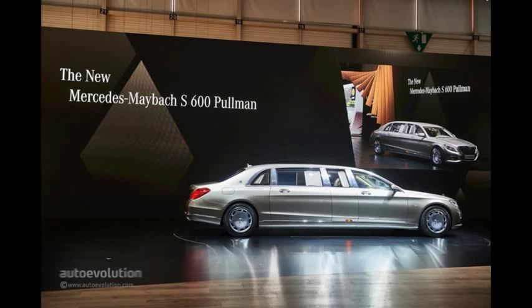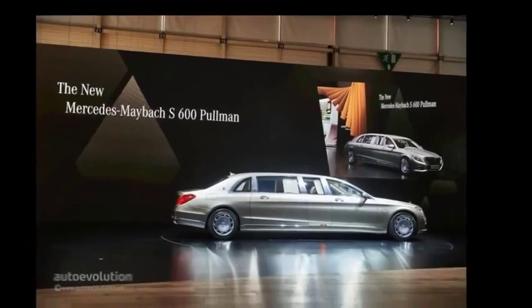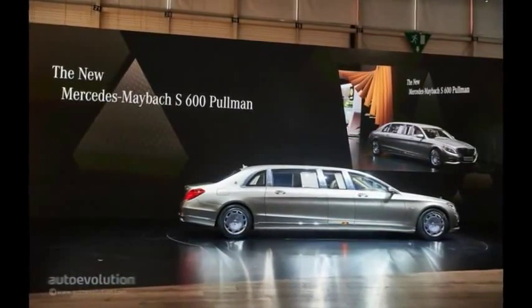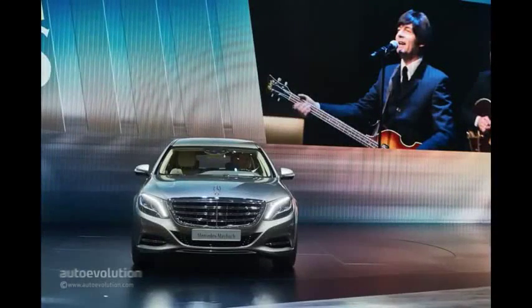The Mercedes-Maybach Pullman S600 is powered by a 6.0-liter twin-turbo V12 engine delivering 530 HP. Its dimensions are impressive too — the four-door 2-plus-2-plus-2 model is 1,053 millimeters, or 41.5 inches, longer than the standard Mercedes-Maybach.